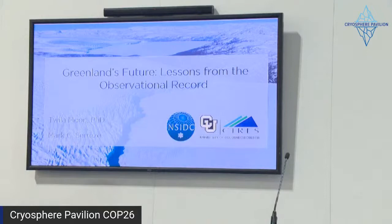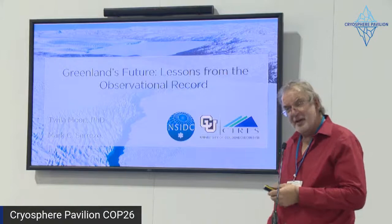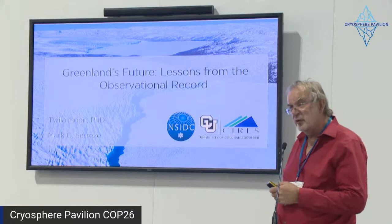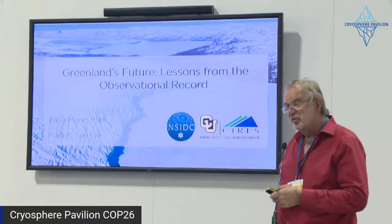Greetings, fellow citizens. We're going to talk about the Greenland Ice Sheet. We've talked about it quite a bit already, but we are going to continue to talk about it because it is so important to the future of our planet. I'm Mark Serres, director of the National Snow and Ice Data Center. There's also Twyla Moon, one of our scientists and our Greenland expert.